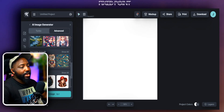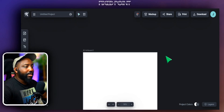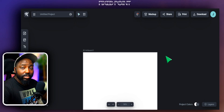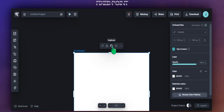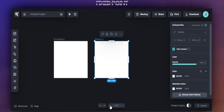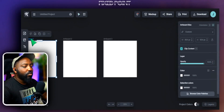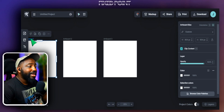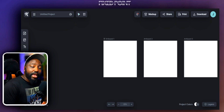Before we get into designing, we're going to go ahead and create multiple artboards, because creating multiple artboards gives us a huge opportunity to see the different variations we come up with in our design. Head over to Artboard, duplicate it, and create a total of three artboards. We'll put in our prompt to see what type of Christmas letters we can get and see the different variations, styles, and letters.